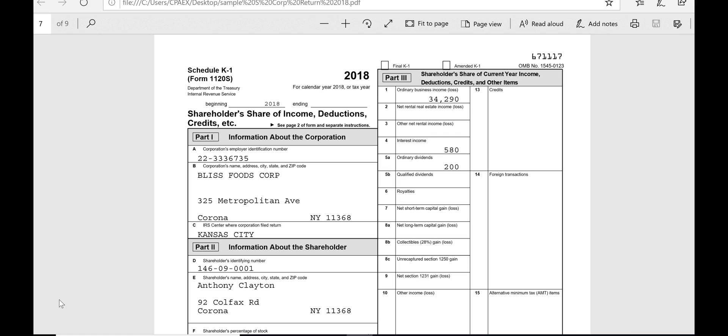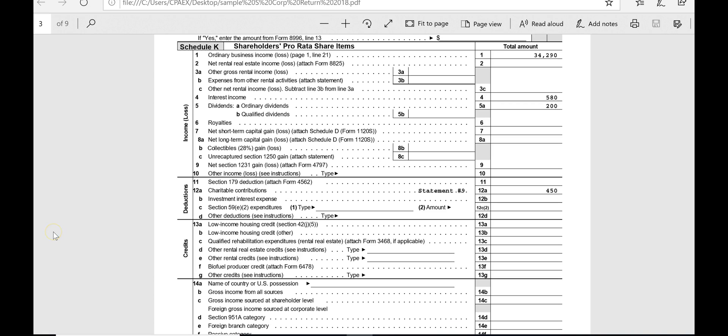There won't be any figure that totals up all these items on the K-1 because they go to different places on the 1040. For an S corp, just like a partnership, there is a Schedule K — the Schedule K is a summary of all the individual items that are on K-1s; they get reconciled on Schedule K. Since there's only one stockholder, the amounts on the K-1 are equal to the totals on Schedule K. The ordinary business income on line 1 would be $34,290, and it all went to Anthony.